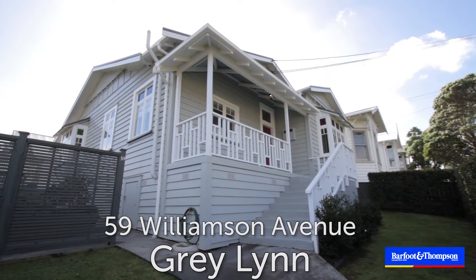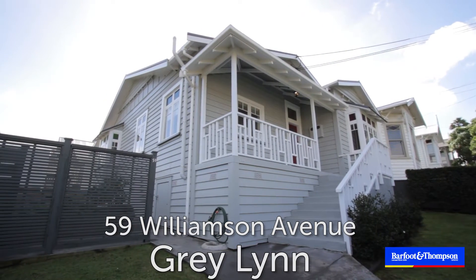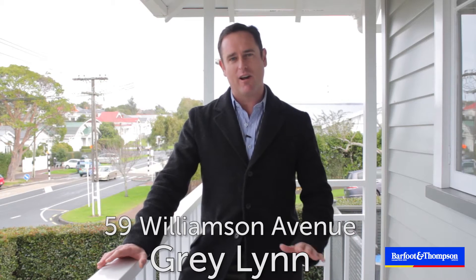Hi everybody, I'm standing here on the front balcony of 59 Williamson Ave in Greylyn, probably the best example of a home and income property in the area. Let's go inside and check it out.